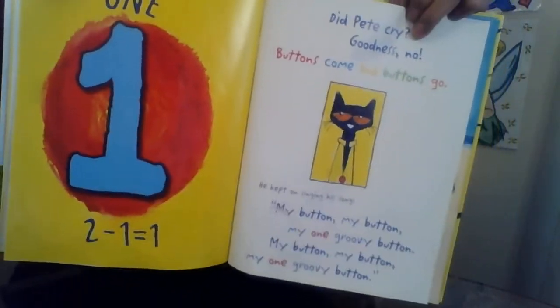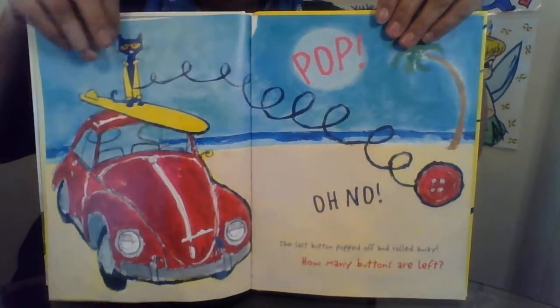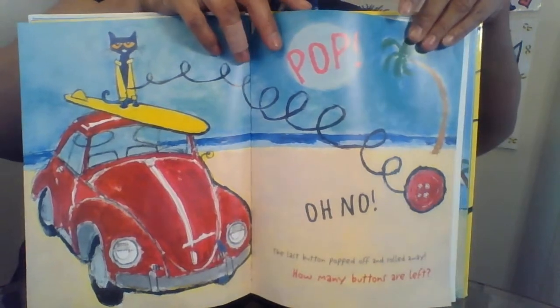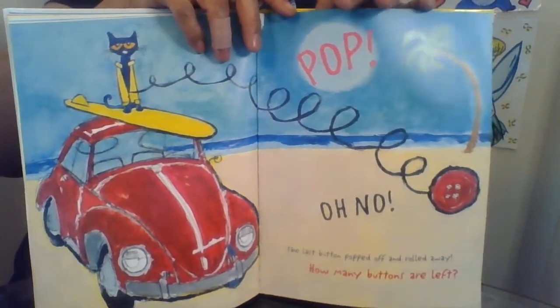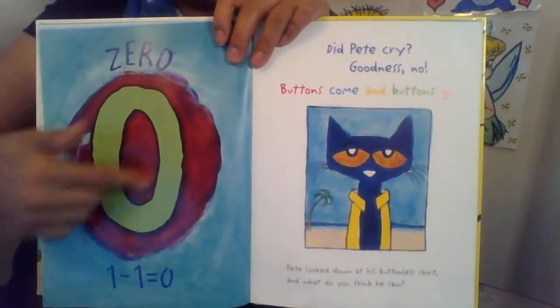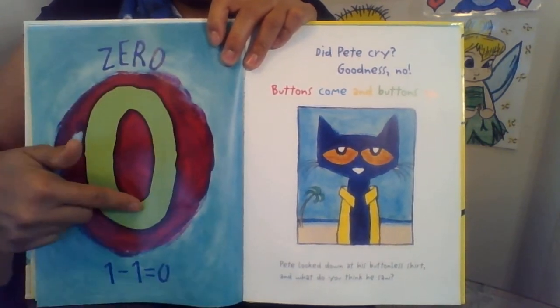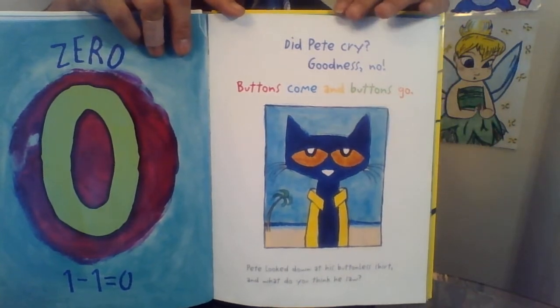The last button popped off and rolled away. How many buttons are left? Zero! One minus one equals zero. Did Pete cry? Goodness, no!